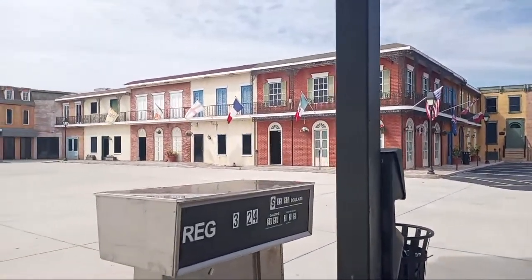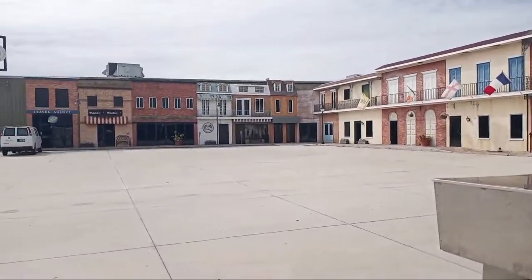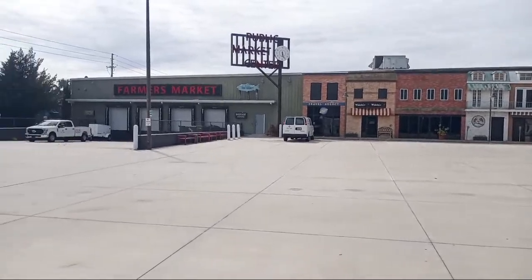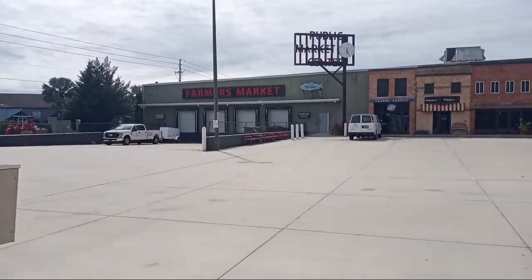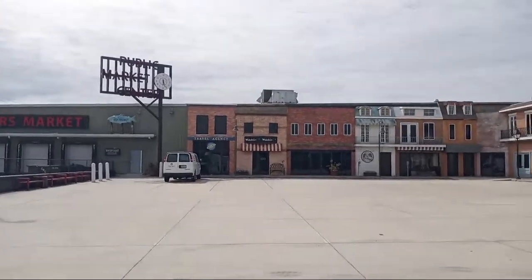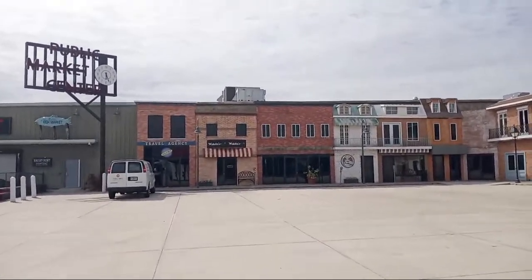It may look like it's an abandoned town, but believe it or not, it's not. It's an actual working backlot here at Full Sail University. I'm going to take you to some of them. Hopefully you'll be able to see them because it's very bright out here — the sun came out finally, clouds went away.